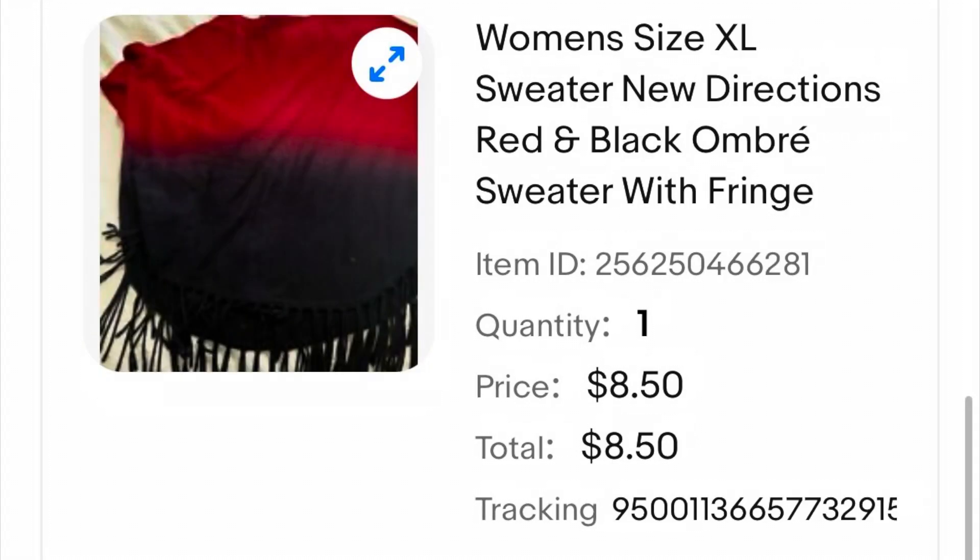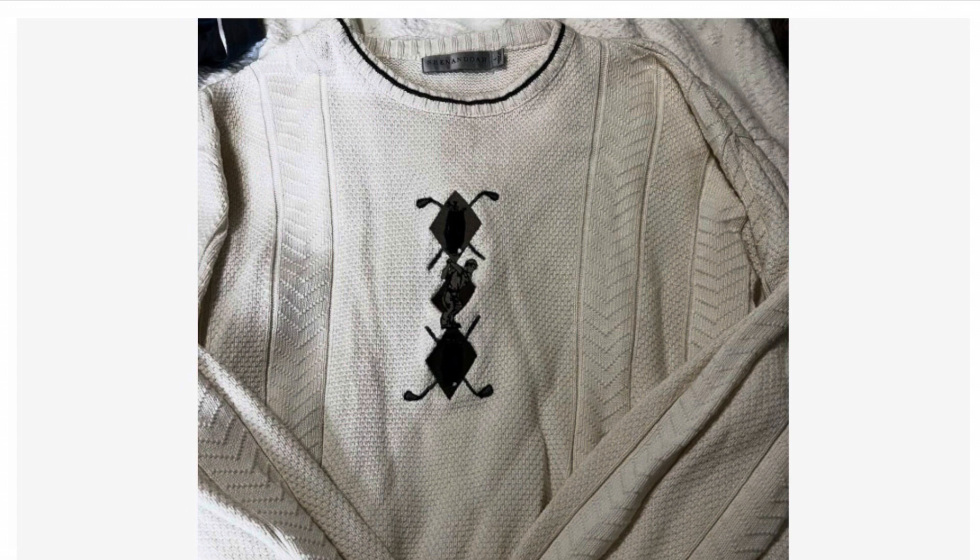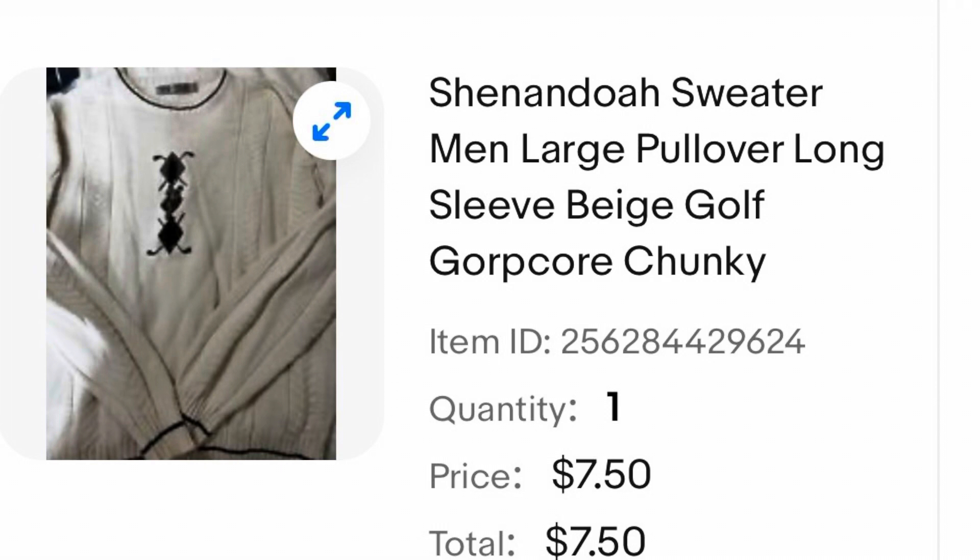This New Direction sweater was slightly oversized — really loose and bulky, couldn't keep it up on my shoulders. It was a Christmas gift, but because I'd never worn it I decided to list it, and this one ended up selling for $8.50. This is one of the items from my friend — it is a men's golf sweater, I'm assuming it belonged to her husband. I listed this one and it sold for $7.50.